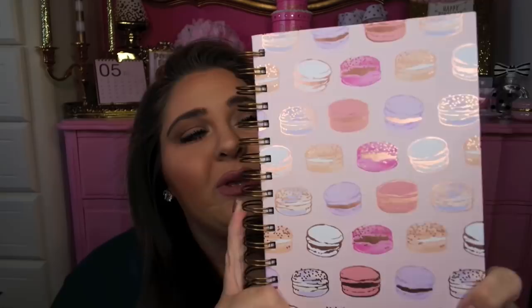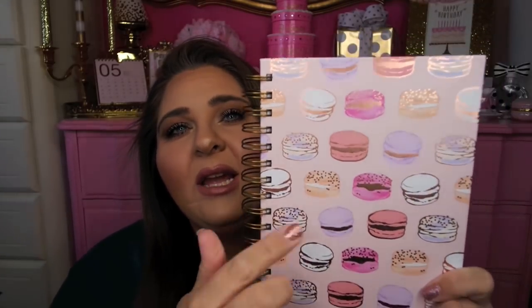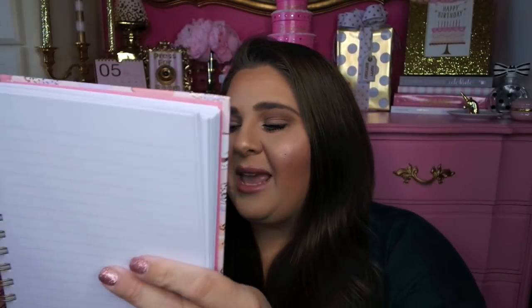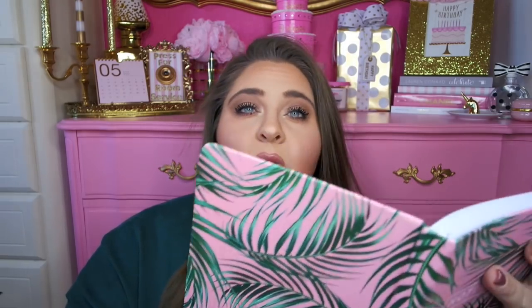This next item is another notebook, but it was just too cute to pass up. Also from TJ Maxx for $4.99, this one has a spiral binding. I just thought this design was so fun — I love all the little macaroons on it. What's really cool about it is the rose gold metallic detailing. The pastels and soft colors were already so cute, and when they added the little metallic detail, I thought that was just too adorable. On the inside it has cute pink polka dots, and at the bottom of every page there are little pink outlined macaroons. This one is from the brand Ecolo, and the notepad is from Lady Jane.